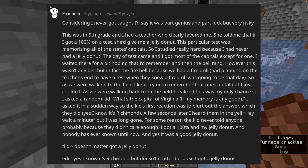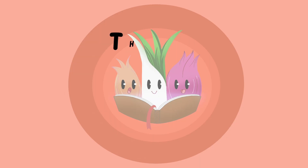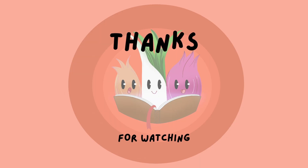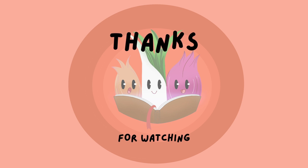Edit: yes, I know it's Richmond — but doesn't matter because I got a jelly donut. If you have made it this far, comment 'Egyptian onion' down below. Feel free to leave a like and comment, subscribe, and hit the bell button. See you all in the next video.